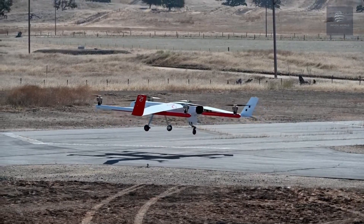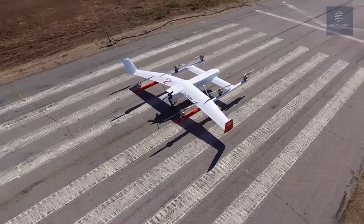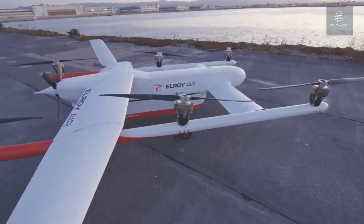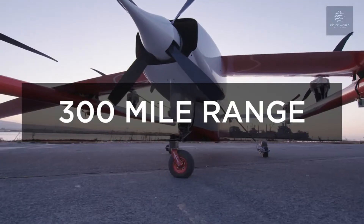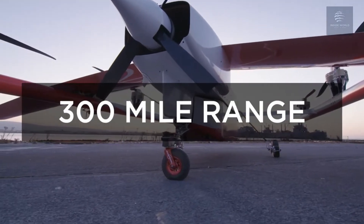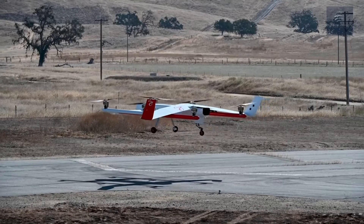The result is a conveyor belt through the sky for high-throughput express shipping. The Chaparral is a vertical takeoff and landing aerial cargo platform. The first version of the Chaparral will carry 300–500 pounds of cargo over a 300-mile range with its hybrid electric powertrain and simple redundant lift and forward flight motors.